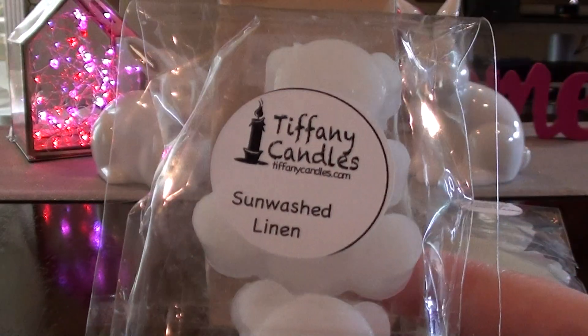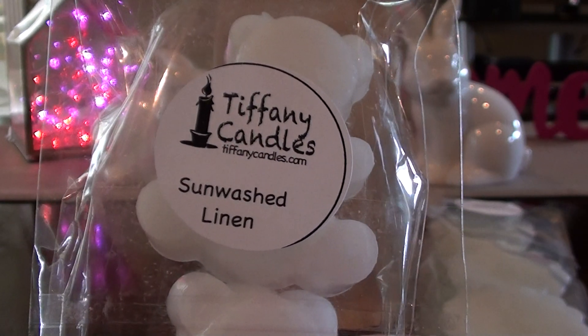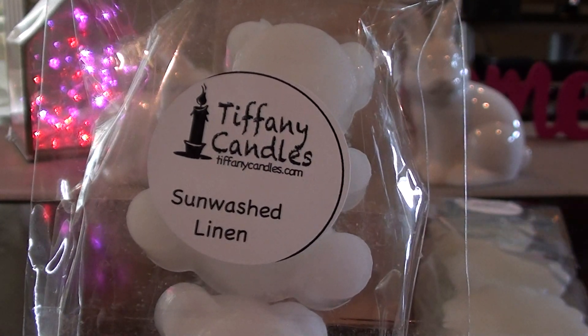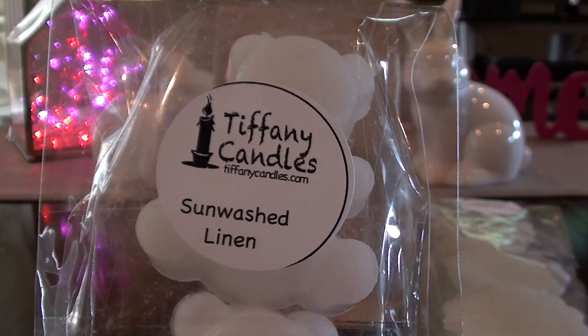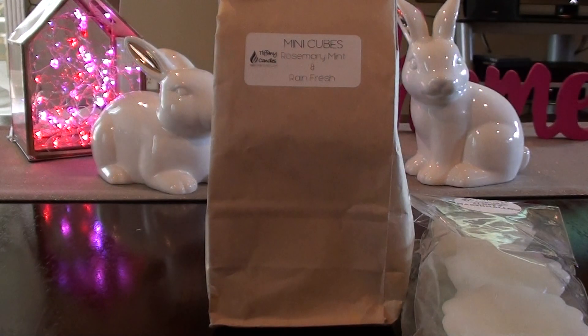One of my favorites - this has been a favorite for a while, but she just restocked it last go around - is Sunwashed Linen. I love Sunwashed Linen. It's different than some of the other laundry blends. Like if you smell it, you might think it smells like a dryer sheet, but to me it doesn't smell like Gain or Tide or any of that. To me it's like a true Sunwashed Linen, which I love. I wish people would just name what their laundry scents are. I really like that scent.